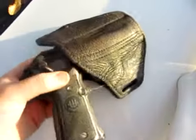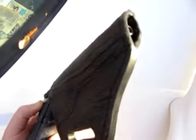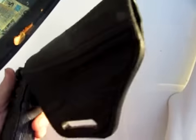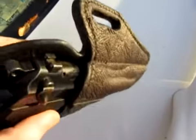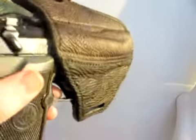Absolutely beautiful — take a look at that beautiful shark hide. The holster is absolutely well made. You can see the impeccable stitching and leather work that's gone into this. The leather is heavy-duty, and that shark hide redefines just what heavy-duty is.